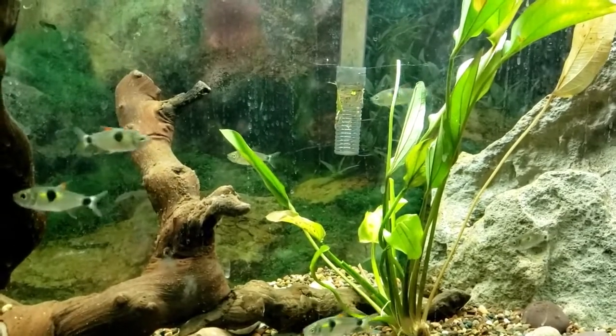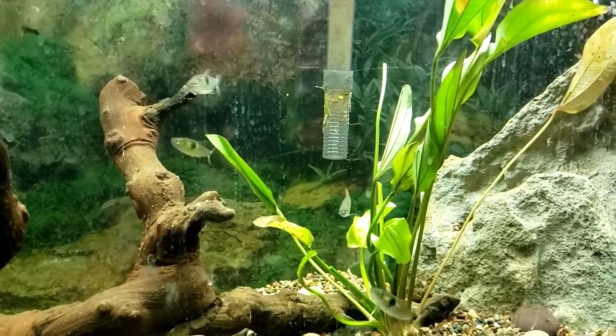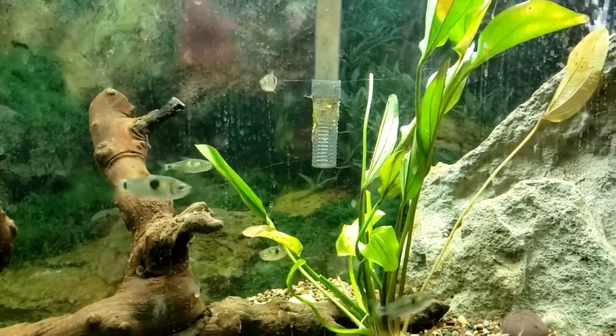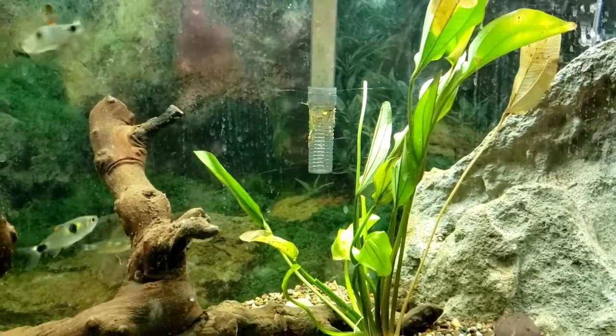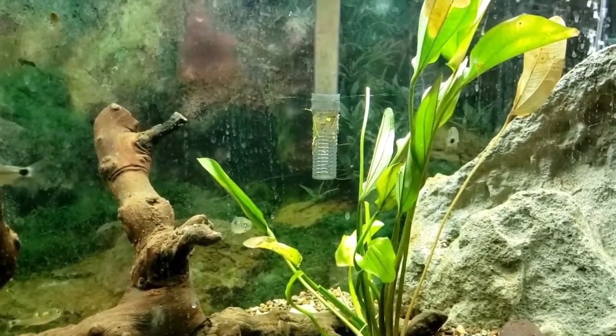However, one downside to the Exodon Tetra is that they should definitely be kept as a species-only tank. Any colorful or somewhat shiny fish will probably be bit and eventually killed by these guys. As in the wild, they pick off and eat scales, which makes other fish prone to diseases — if it doesn't just kill them right then and there. This is another reason why these guys are sometimes known as the Exodon Piranhas.